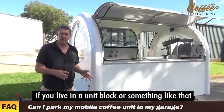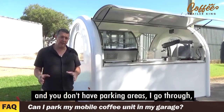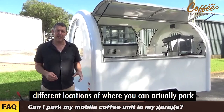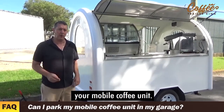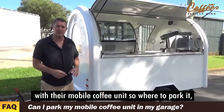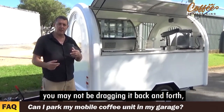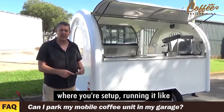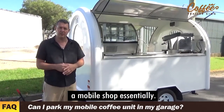If you live in a unit block or somewhere without parking areas, the training goes through in detail the different locations where you can actually park your mobile coffee unit. Remember too, a lot of people set up at one fixed location, so you may not be dragging it back and forth — you may just be leaving it at your set-up location, running it like a mobile shop essentially.